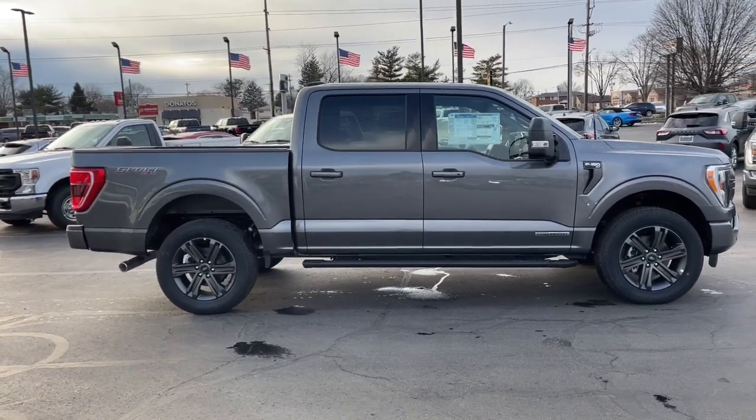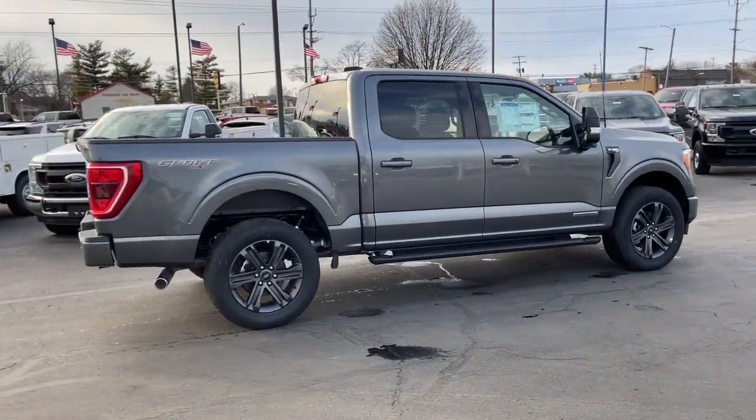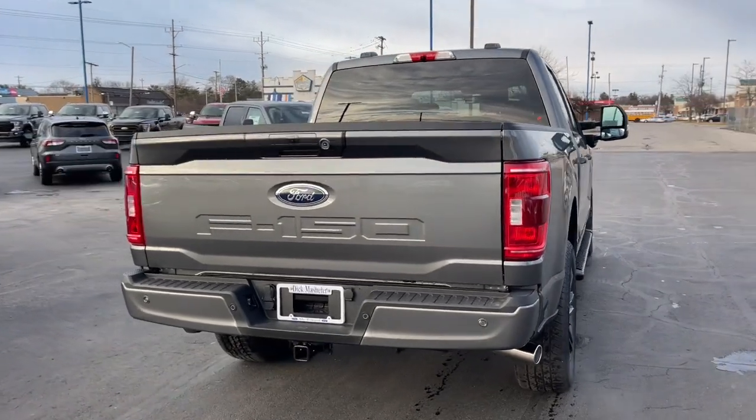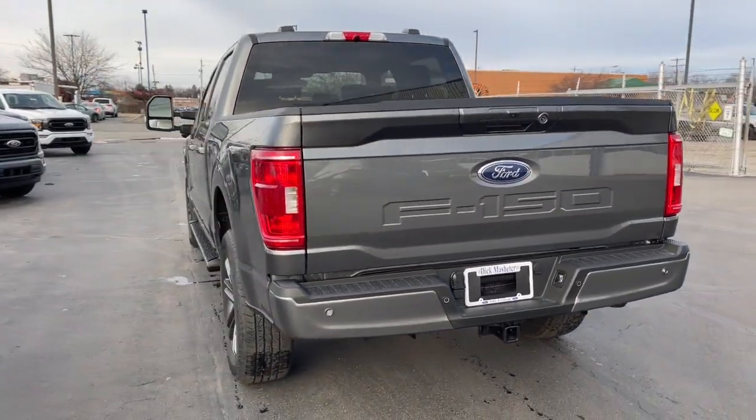These are just some of the great options this vehicle comes with: lane departure warning, keyless entry, backup camera, remote engine start, premium sound system, lane keeping assist, four-wheel drive, heated mirrors, fog lamps, and hybrid.